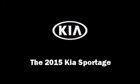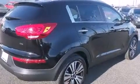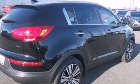Take command of the road in the 2015 Kia Sportage. Smooth gear shifts are achieved thanks to the 2.4-liter four-cylinder engine, and for added security, Dynamic Stability Control supplements the drivetrain.